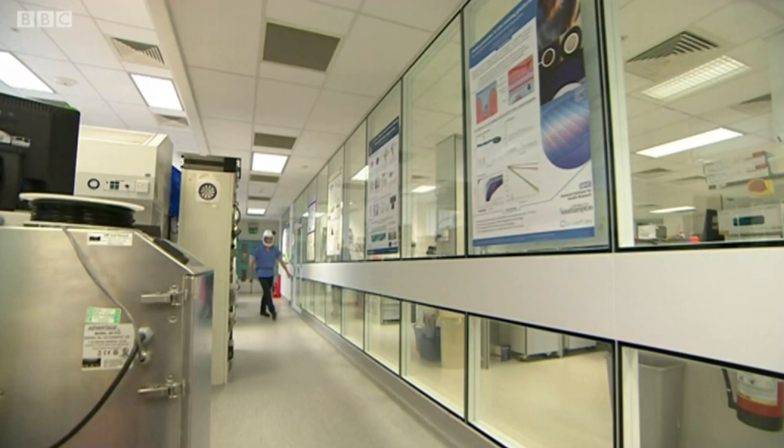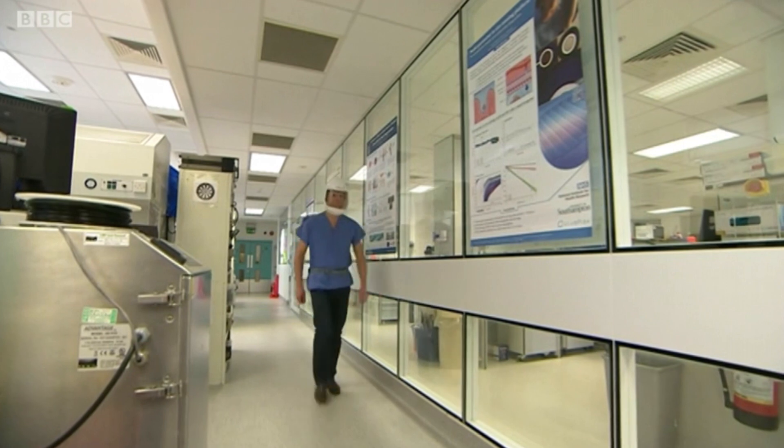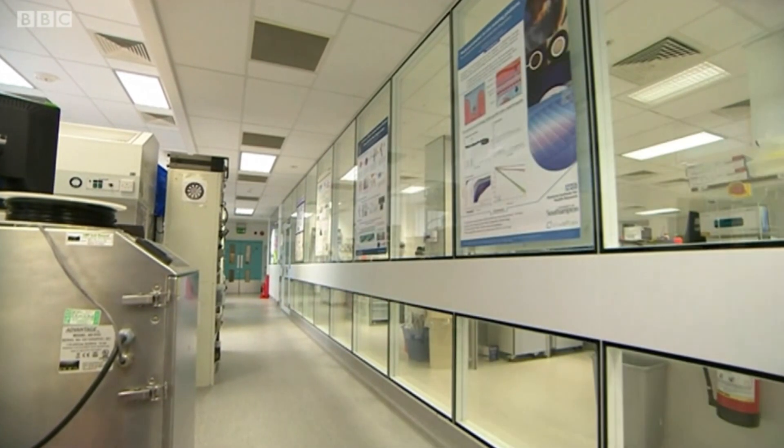First of all, everyone laughs at you. I've had people saying, have you just come from the moon? And then a little pause happens and then they say, where can I get one? When they were first trialled on the wards, medics offered the team cash to keep them.